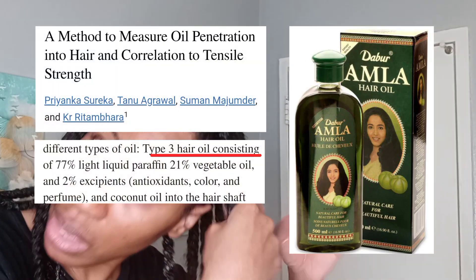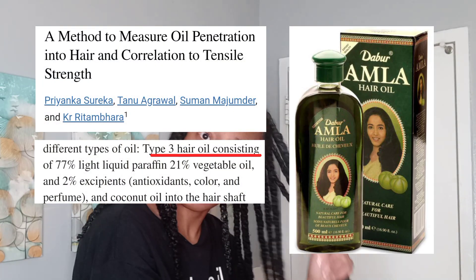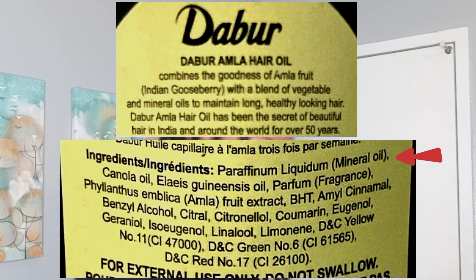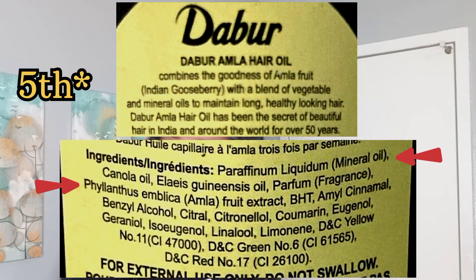Deboer is a brand that produces type 3 hair oil, which is a mix of mineral and vegetable oils. Where a component is located on the ingredients list usually denotes its concentration. In Deboer's hair oil, mineral oil is first and Amla oil is sixth.